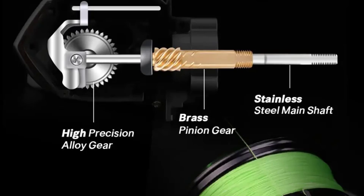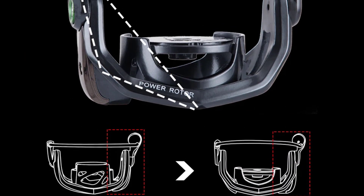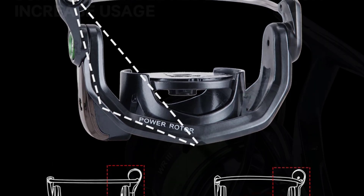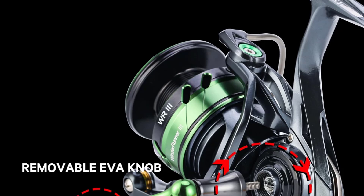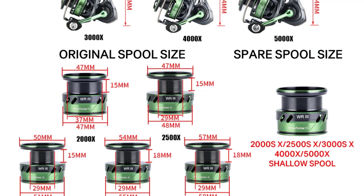It's also equipped with dual main ball bearings, an optimized winding system, and a shielded drag knob to enhance waterproofing and dust resistance. Available in sizes ranging from 2,000 to 5,000, this reel is versatile, user-friendly, and designed for anglers who need a top-performing reel for both freshwater and saltwater fishing.